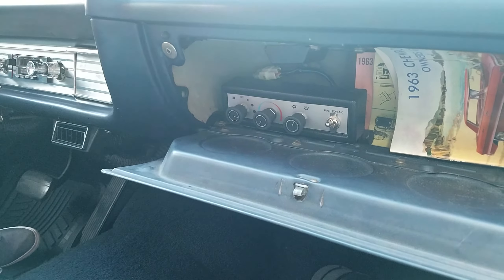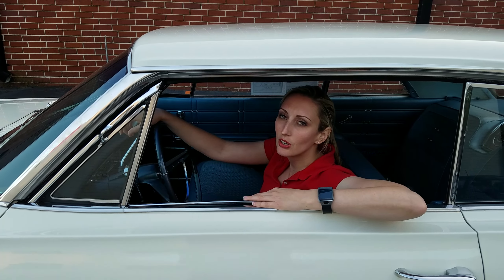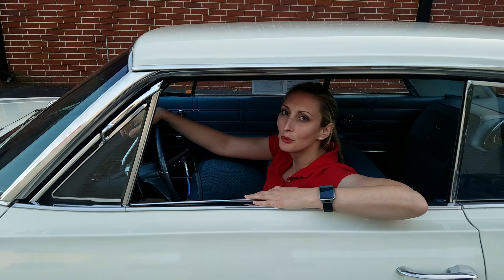Thanks for watching our video. If you'd like to test drive this car or any other cars in our inventory, you can give me a call on my cell at 404-664-6013. Thanks again for watching.